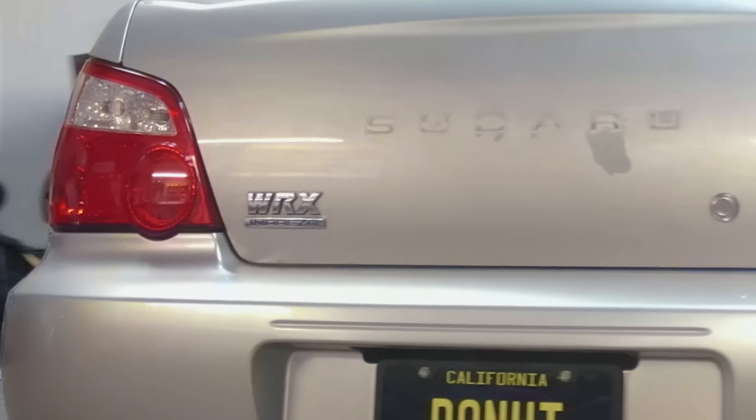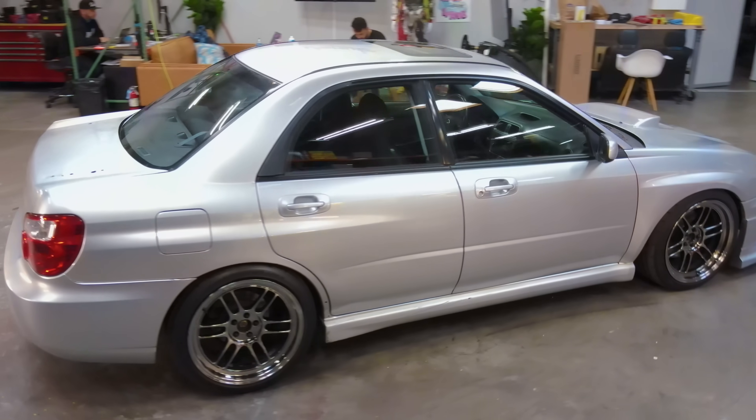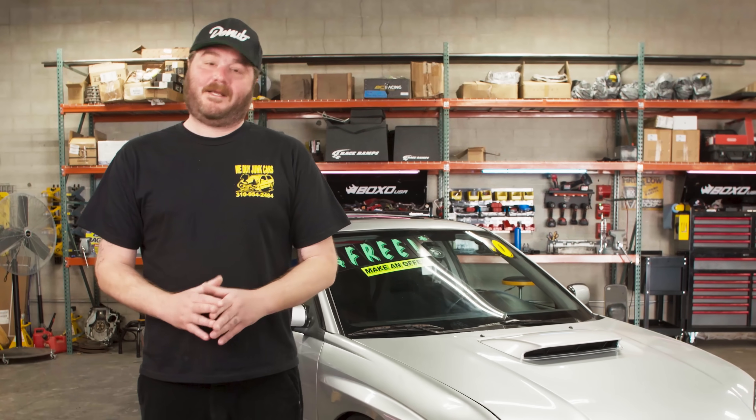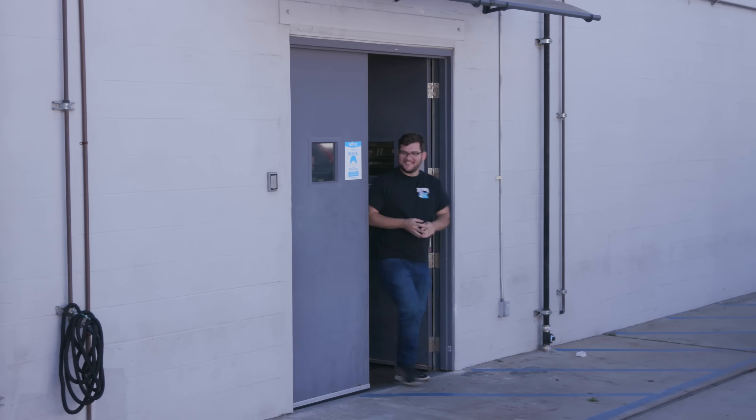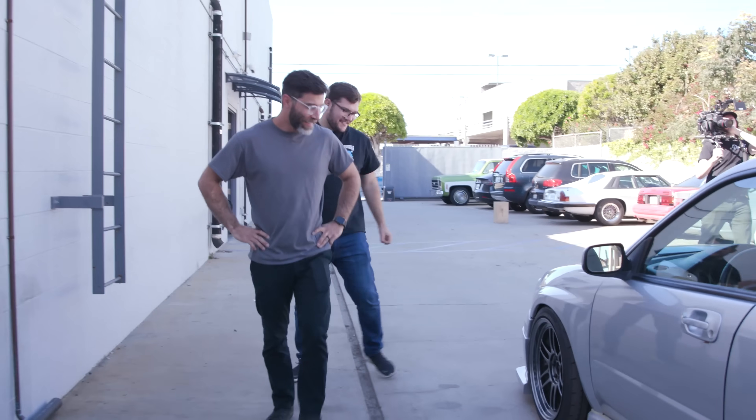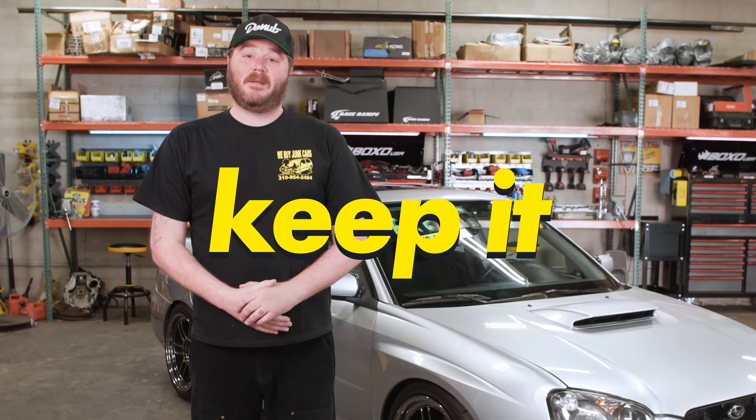We just bought this Subaru WRX. It looks pretty good. It technically runs, but inside it has one very big, very WRX problem. This is Tim. He's never seen this car before, but if he can figure out what's wrong with it and fix it in the next three hours, he can keep it.